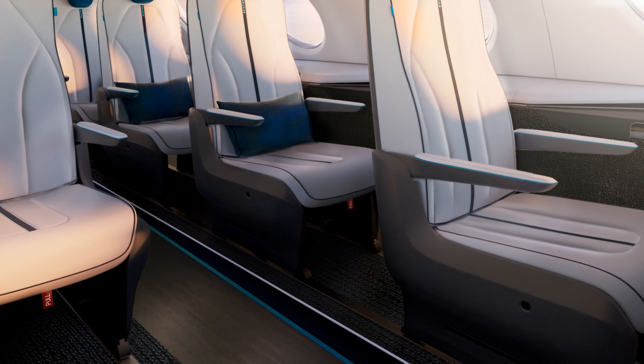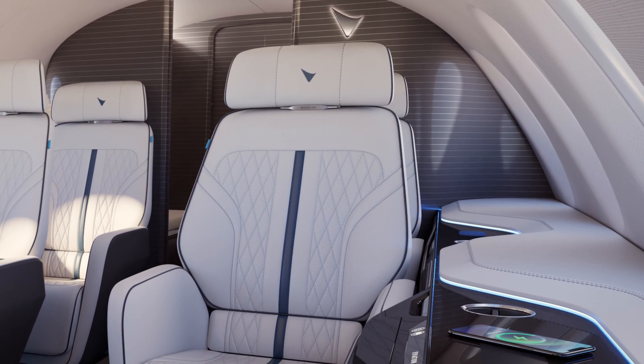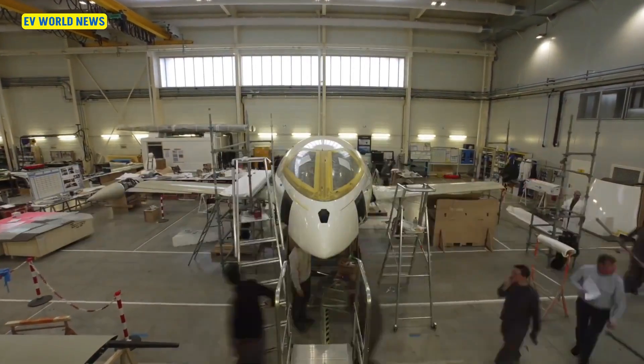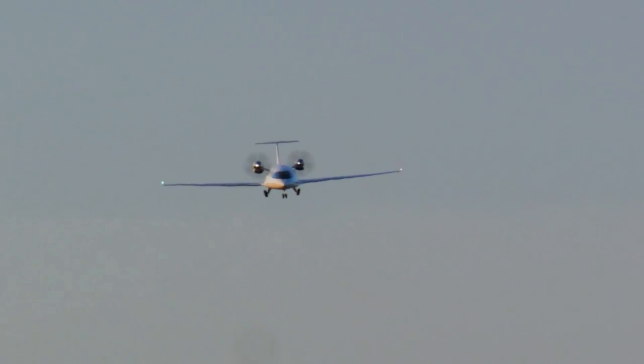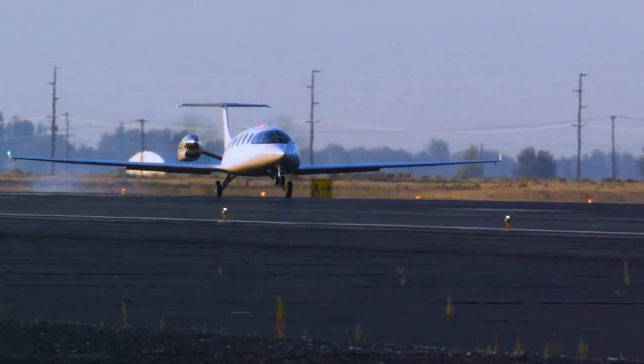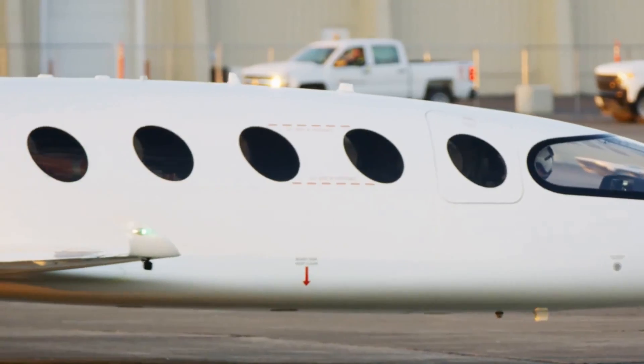With zero carbon emissions, lower operating costs, and reduced noise pollution, the Alice is poised to revolutionize regional travel for both passengers and cargo, offering a sustainable and efficient alternative to traditional aircraft.